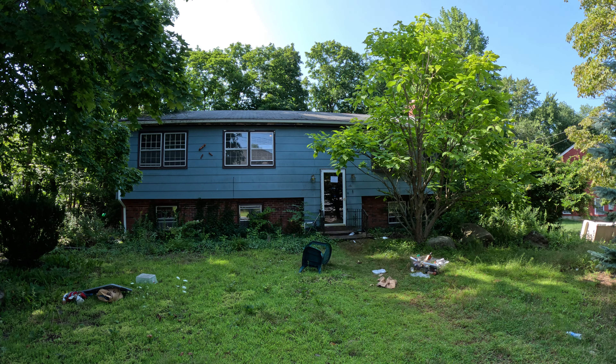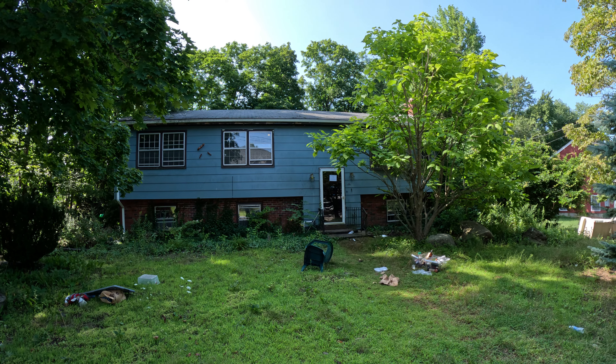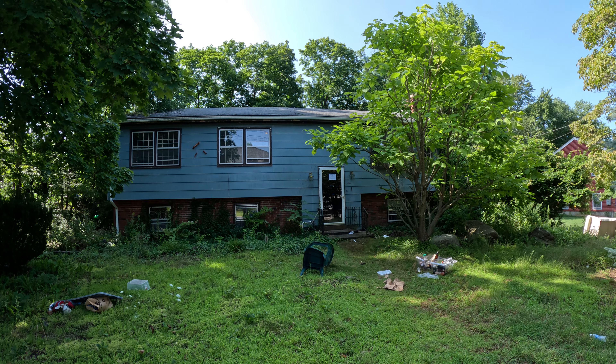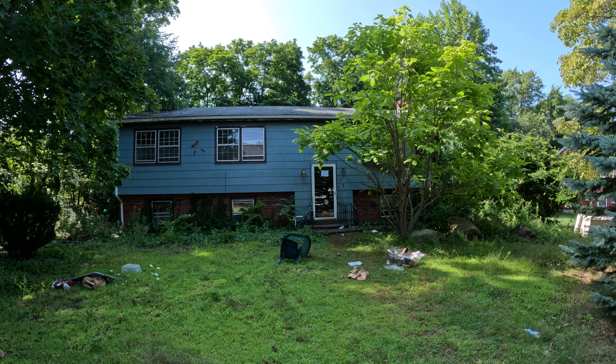How's it going everyone? Nick with Foreclosure Finder. I'm back with another walkthrough of the week. Don't forget to like and subscribe — new videos every Saturday morning. We are out here today in North Attleboro, Massachusetts at another one of my brokerage's foreclosure assignments.